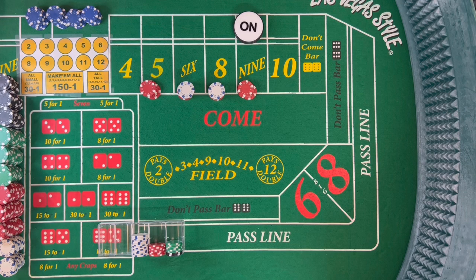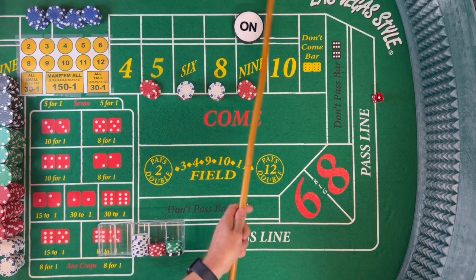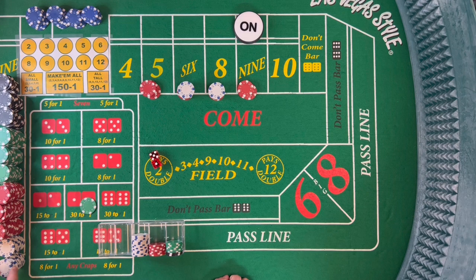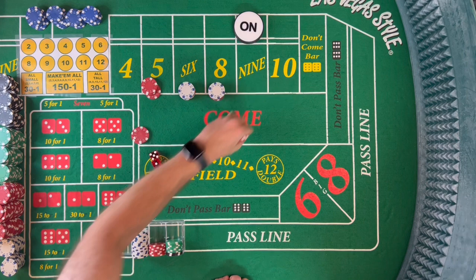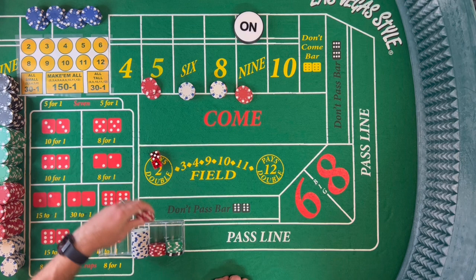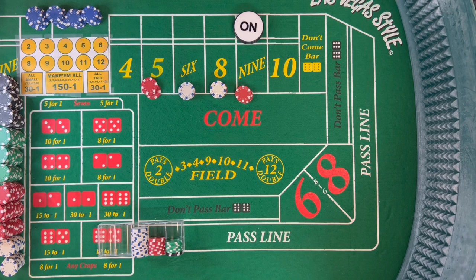At this point we've recouped that don't pass. What I'm going to do now is regress us down — everything that we pressed — and we're in this hand for free. Everything here is profit. Dice are out — a 9 comes, that's the point, 5-4. That $15 pays us $21. I'm going to drop and do a full press here.